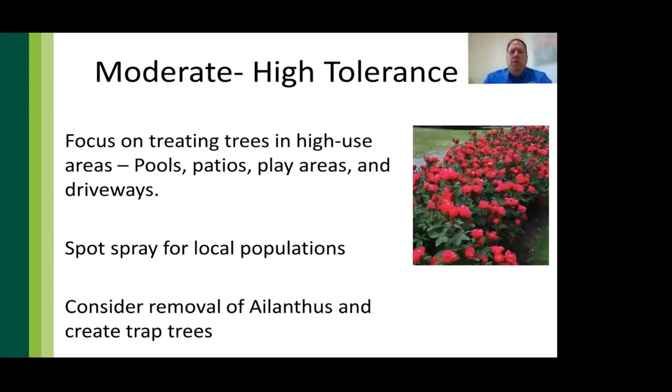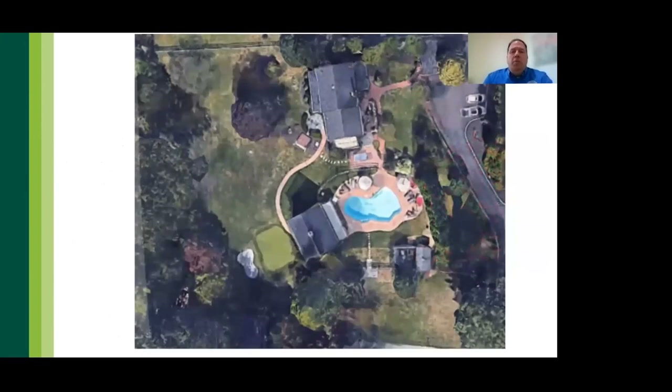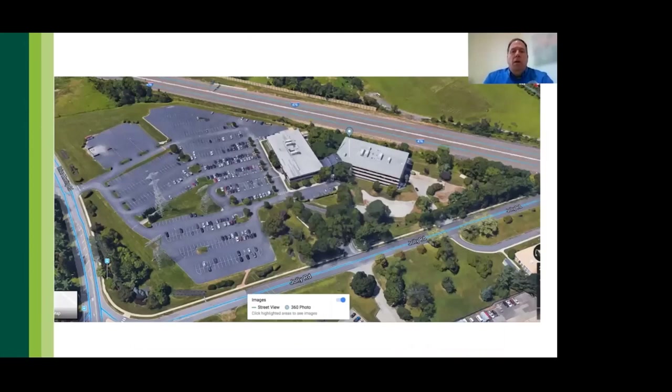For people with moderate-to-high tolerance, treat trees in high-use areas with Transtect, scout highly preferred plants such as roses and spot-treat as needed, and remove or create trap trees using Transtect. For a residential property with medium-to-high tolerance, treat trees around the pool, driveway, and sidewalk with Transtect and spot-spray populations with bifenthrin to eliminate honeydew and sooty mold. For low-to-zero tolerance, add proactive preventive bifenthrin sprays around the patio, conduct perimeter treatments, remove Ailanthus, and consider creating trap trees in the rear parts of the property.